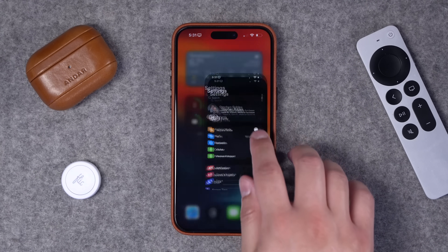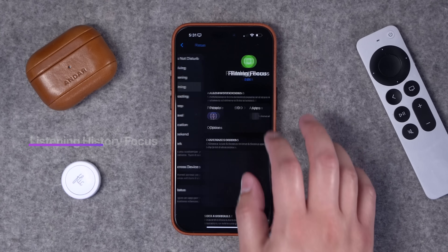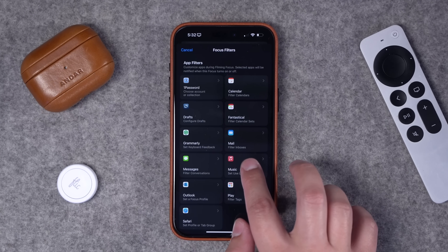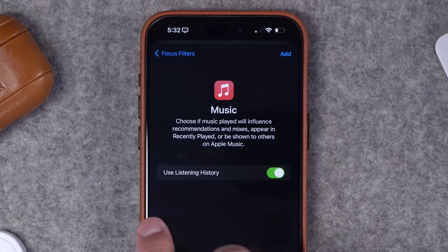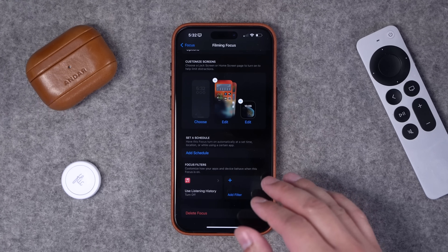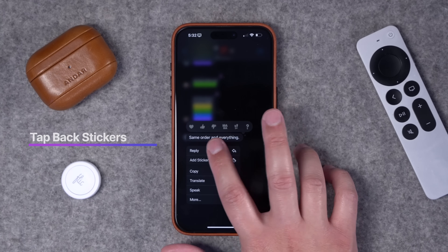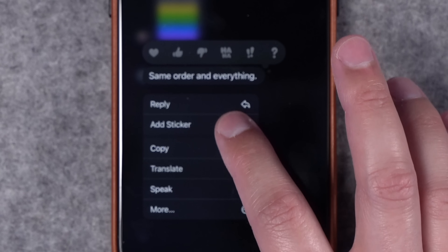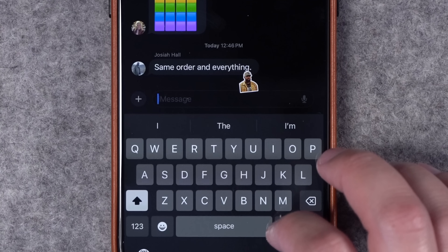Two bonus features: first, in Focus filters in Settings, there's now an additional filter for Music. If you're playing songs during a Focus mode and don't want them updating your listening history, you can toggle this off so any music played in that Focus mode won't affect your Apple Music Replay. Second, there's a new Tapback feature in Messages — tap and hold on a message and alongside the usual reactions, you can also add a sticker directly onto the message.